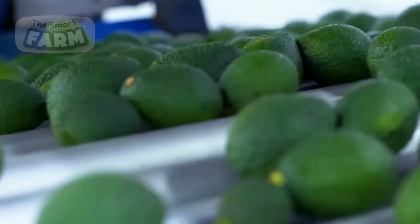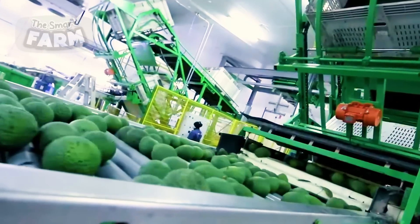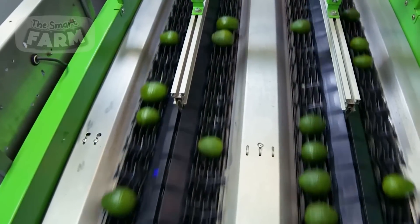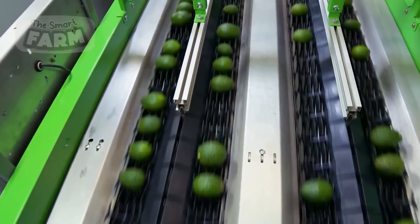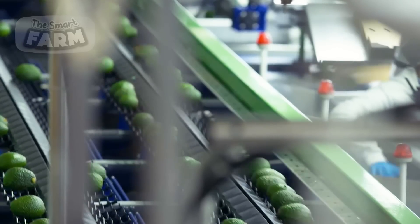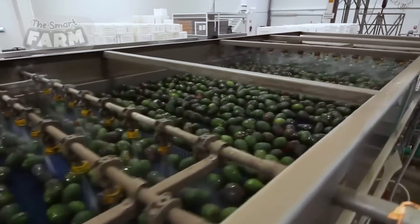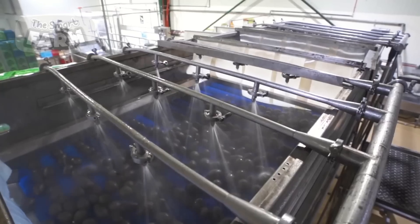At the sorting stations, trained personnel meticulously examine each avocado, assessing its quality based on various criteria such as size, ripeness, and appearance. They remove any damaged or defective fruits, as well as foreign objects or debris that may have been inadvertently collected during harvesting or transportation.